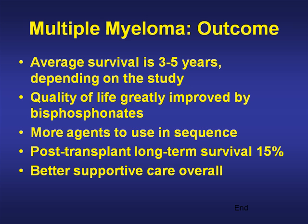The outcome has been improving. Average survival is three to five years depending upon the study, but quality of life has been greatly improved by bisphosphonates, and it's certainly not unusual to see five-year-plus survivors. More agents are available to use in sequence. Post-transplant long-term survival — seven to ten years — is 15%, and better supportive care overall has improved outcome. Myeloma is a serious disease, quite common, and we're fortunate to have more tools available now than 10 to 15 years ago. Patients do much better with fewer fractures, but it's still a difficult disease requiring delicate care.